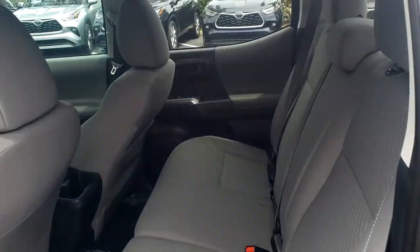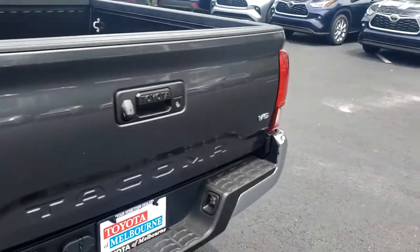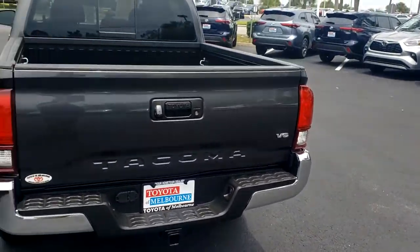Here's your back seat right here — gray interior. Again, this is your 2020 Toyota Tacoma. 321-254-88X252 — let me know if this works for you. Thank you, have a blessed day, look forward to speaking with you.